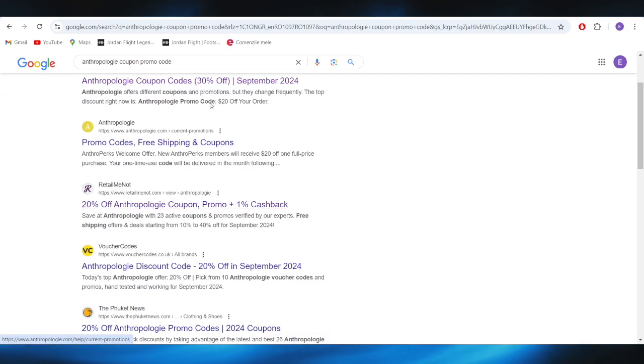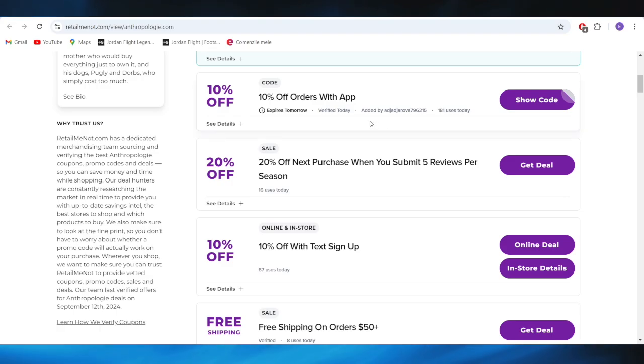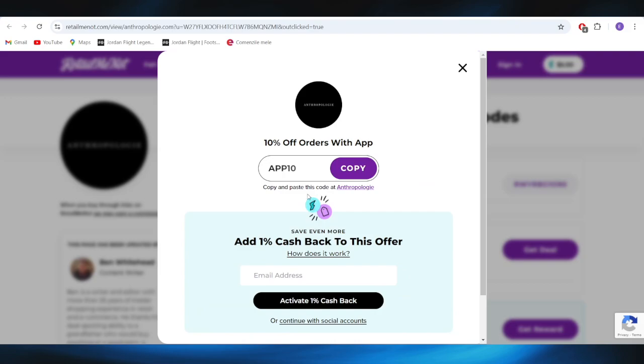Also, going back to our main search, we have this website called retailmenot.com, and as you can see, we also have some promo codes we can use here. For example, if you want to get a 10% discount using the app, all you need to do is select 'Show Code' right here. You can copy this promo code and apply it on your next purchase to get a discount.